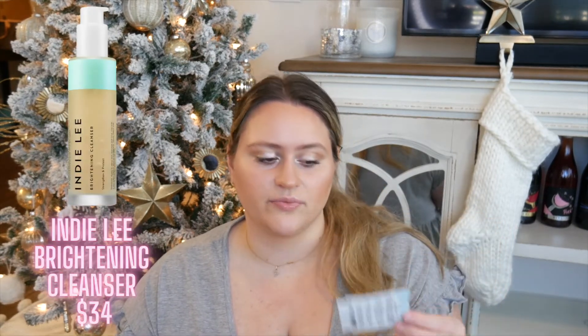This is the Volition Beauty Snow Mushroom Water Serum — I have nothing to say about it because I used it once and don't remember it. I also have the Indie Lee Brightening Cleanser; I've used this before in the regular size and I really liked it, so that's why I used up the sample. Indie Lee is another clean beauty brand that worked for me in the past, so if you're looking for that, go check them out.